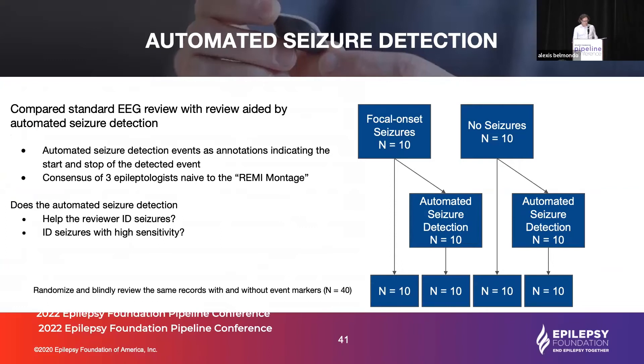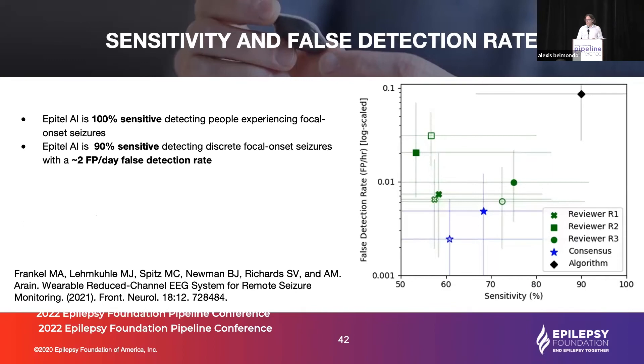To validate this in the real world, we wanted to answer a few questions: could neurologists use our 10-channel Remy format to identify seizures, and could machine learning help them do it better with high sensitivity? We took 10 records of focal onset seizures and 10 records with no seizures, applied machine learning, mixed them together, and asked epileptologists to review. The open green shapes show individual epileptologist performance without machine learning; the closed green shapes show performance with it. Open blue stars represent consensus without ML; closed blue stars with ML. The machine learning improves sensitivity with only a slight increase in false alarm rate.